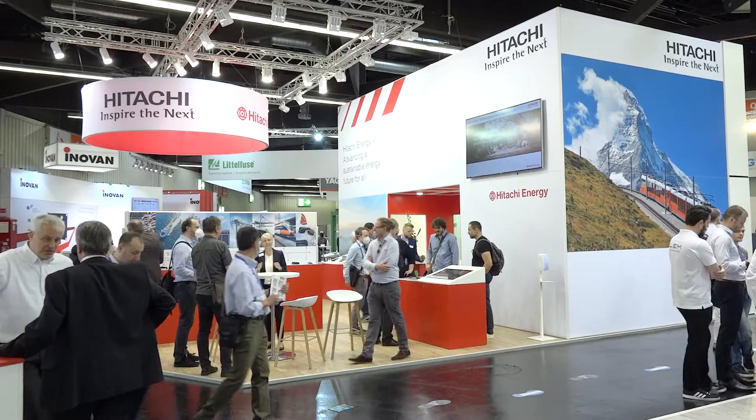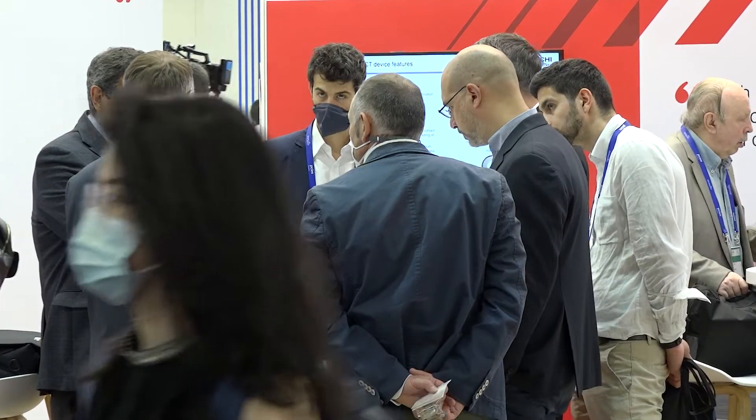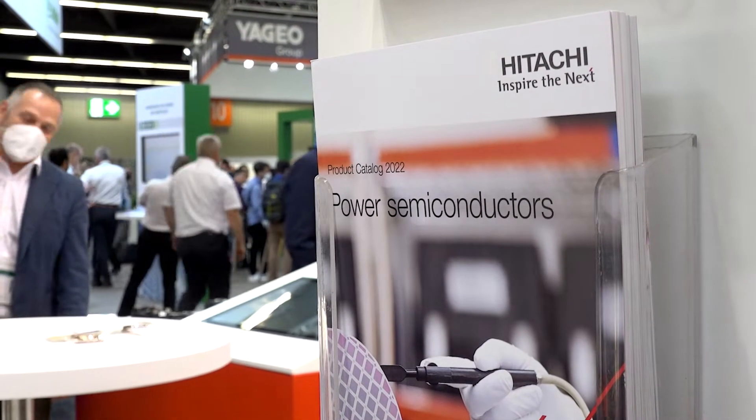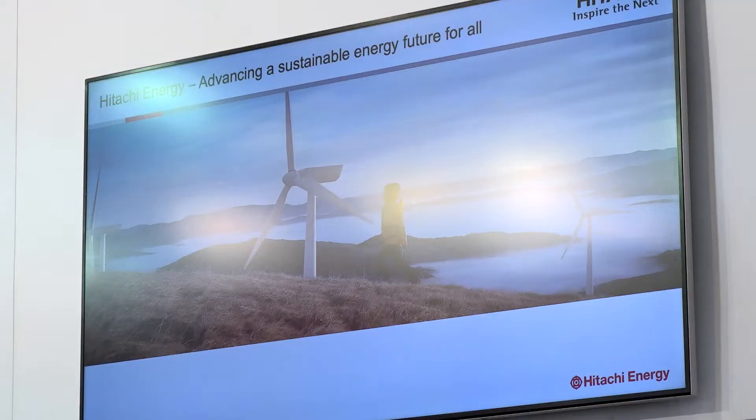Welcome to the booth of Hitachi Energy Semiconductors at PCIM in Nuremberg, Germany. It's good to be again on a show, and what we can show here is the latest semiconductors for renewable energies, for mobility solutions, and for the power grid — one of the most important growing needs for our sustainable planet.